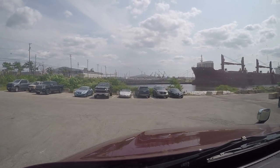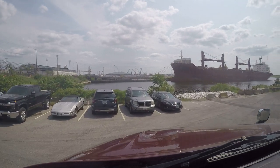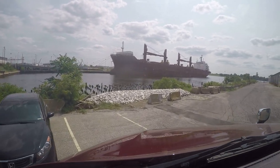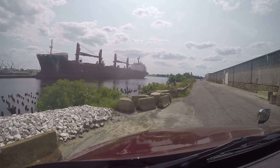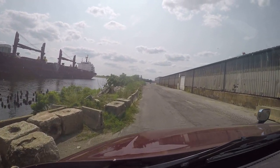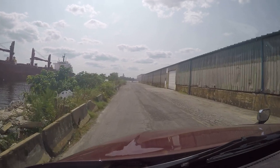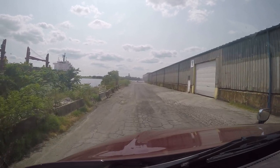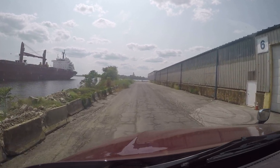Had to check in again at a different office and had to show them a TWIC card. I was instructed to come around this way. There's another ship — boy, that one looks like it's seen better days. I'm supposed to go around this building and find building eight somewhere back here, but it looks like I'm about to run out of space.